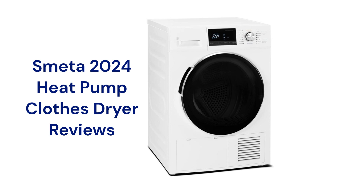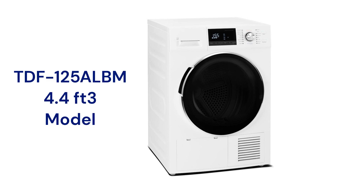This brand is made in China and can be purchased on Amazon, but their guarantee is not as good as some of the other brands. The TDF-125 ALBM model has a 4.4 cubic foot capacity with 12 sensor dry cycles, which sense the actual moisture level in the clothes and adjust the dryer heat accordingly.